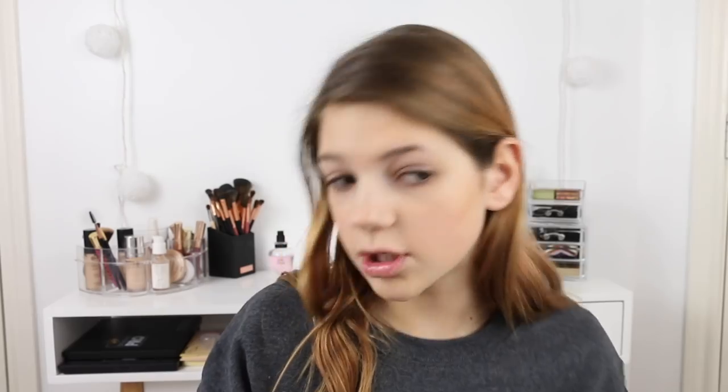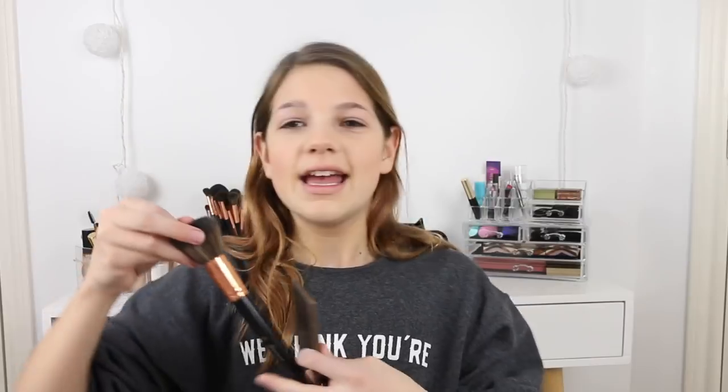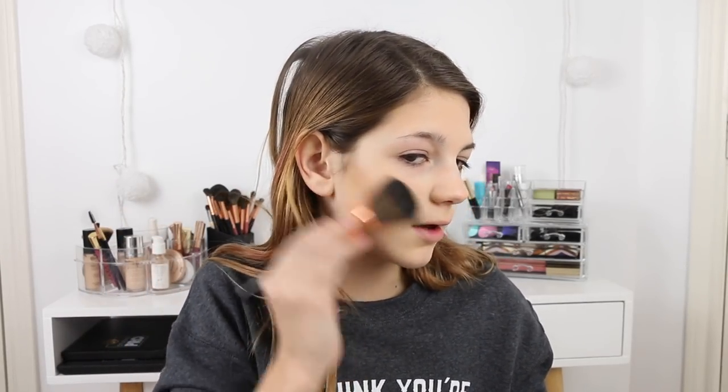Once your face is all concealed, next is bronzer. I have this one from Tarte — it's a brown flip-up bronzer with a little mirror. Suck in your cheeks like this, it really helps. I'm using this bronzer with brush number three from BH Cosmetics — it's rose gold and really pretty. That's not fully blended yet, so I'm going to go in with a blending brush from BH Cosmetics to blend it all out. Once blended, you should look like you have fake cheekbones.